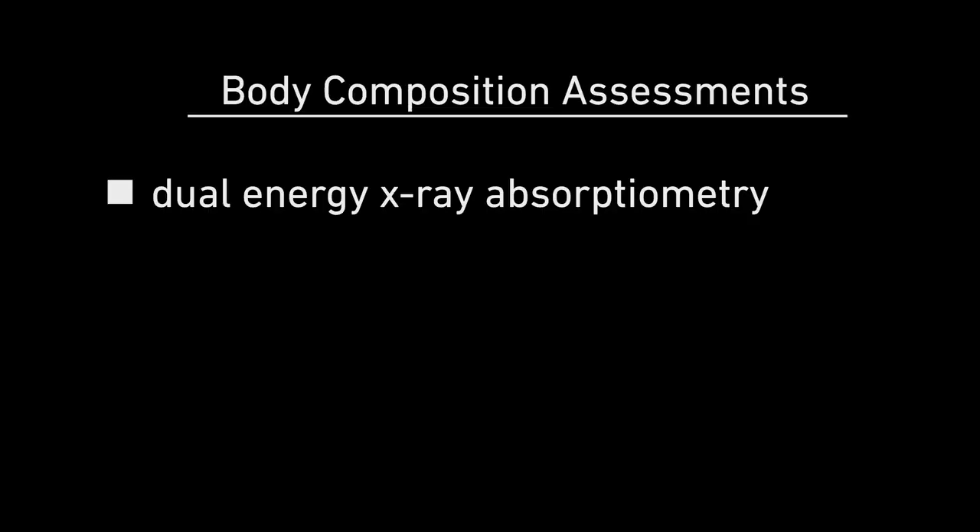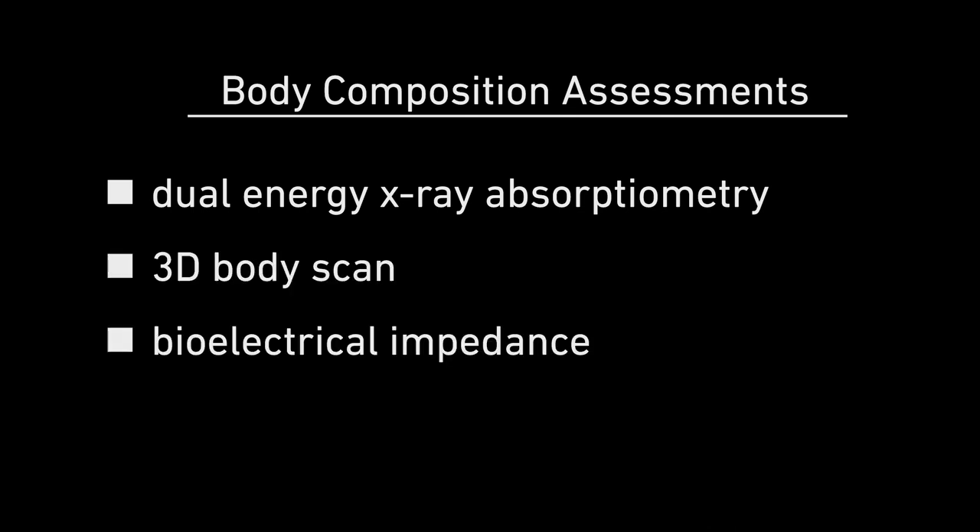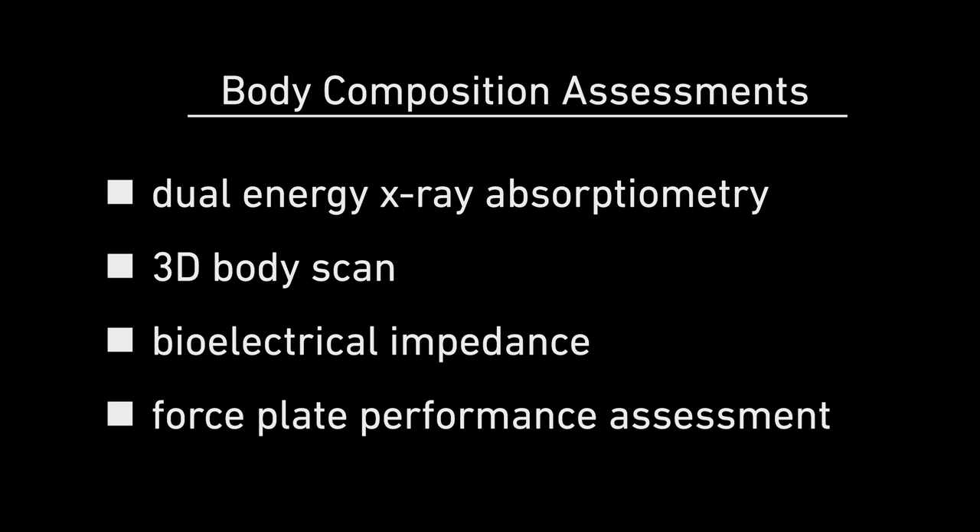Study volunteers will undergo three body composition assessments via different methods such as the dual energy X-ray absorptiometry, 3D body scan, and biological impedance, and one performance assessment conducted on a force plate.